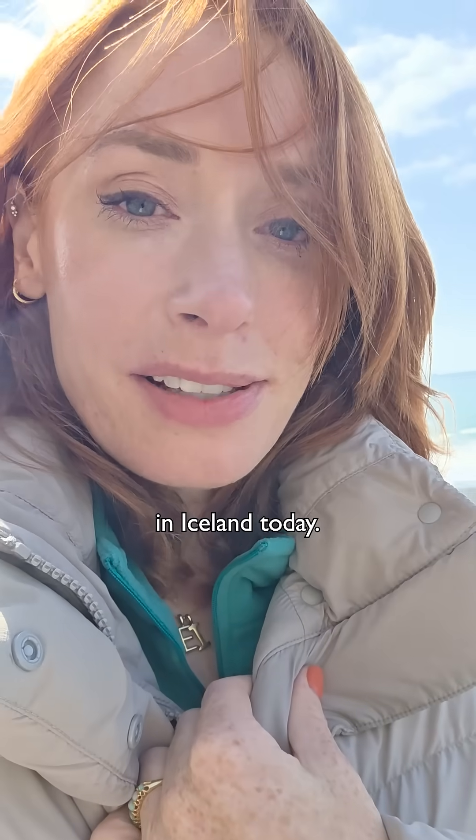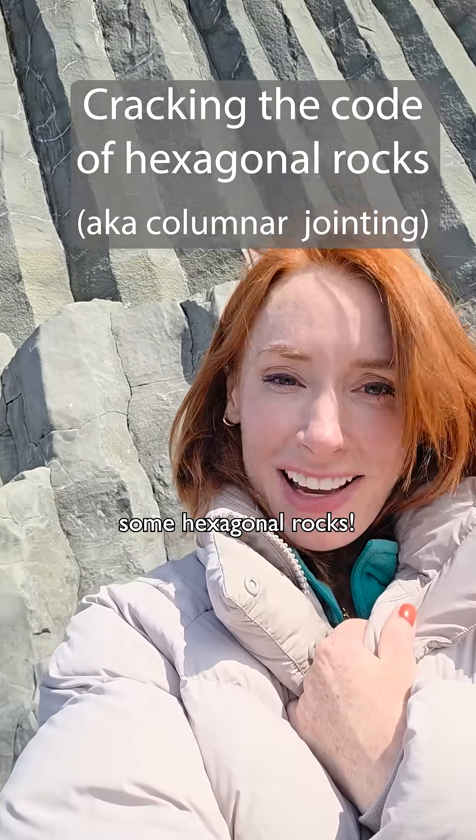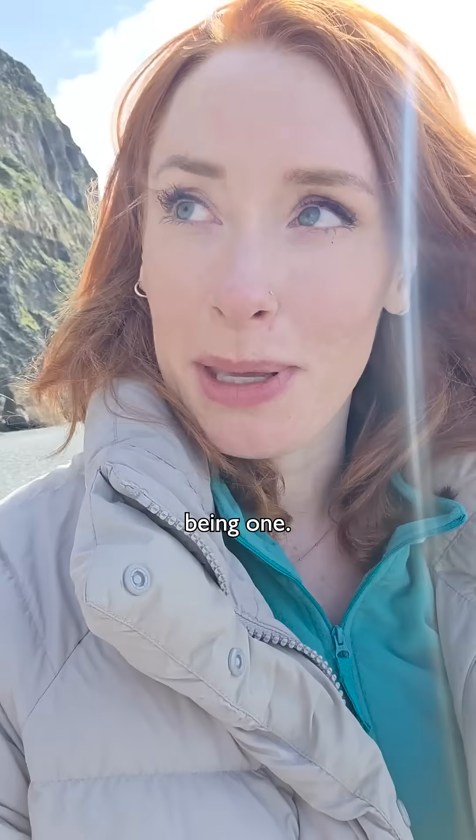Just by the ocean in Iceland today, and look what I found — some hexagonal rocks! You do get these in a few places, Giant's Causeway being one.